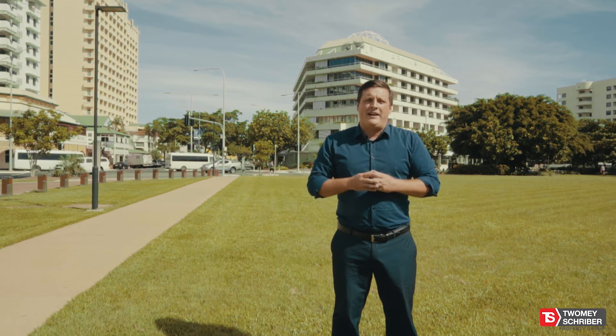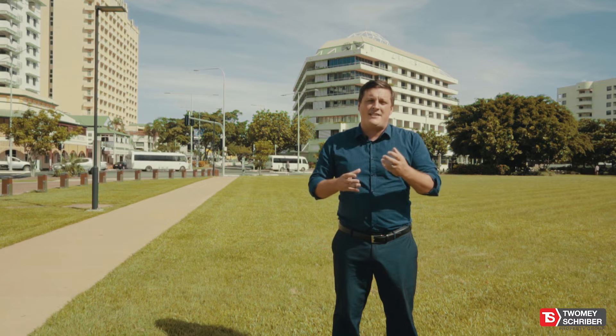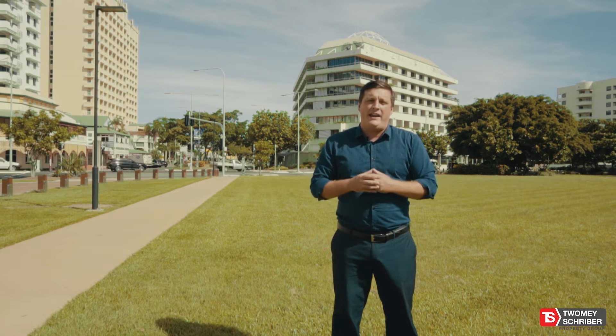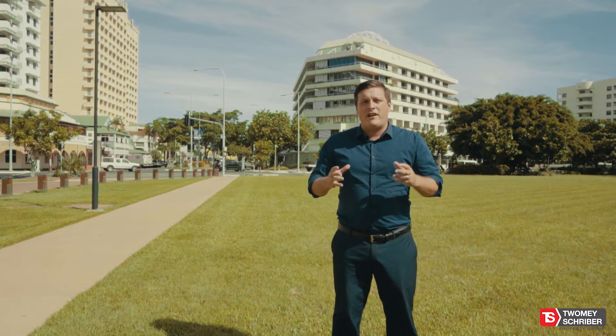When taking an investment property to market, it's always tempting to keep your current tenant in place. However, this is a huge disadvantage in our current market here in Cairns. There's a number of reasons for this.